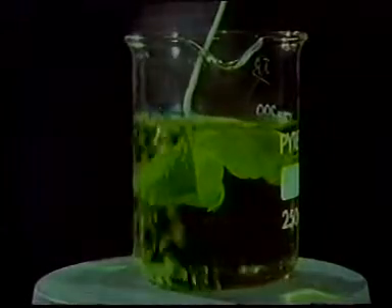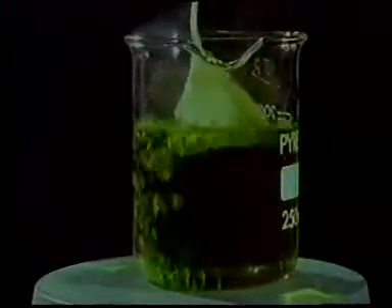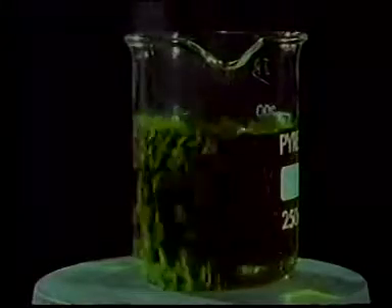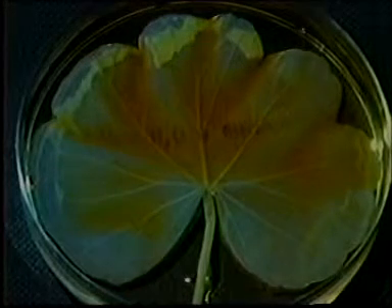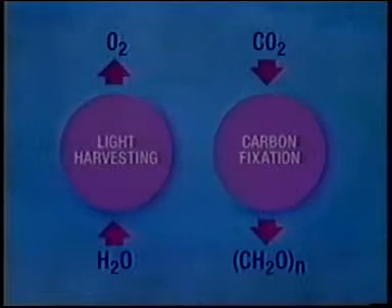It's also easy to show that light is intimately involved in the synthesis of starch within the leaf. Boil the leaf in alcohol to remove the green pigment, add iodine, which forms a black complex with starch, and the leaf only darkens where it was illuminated. So light plays a role in the fixation of carbon dioxide to form starch.